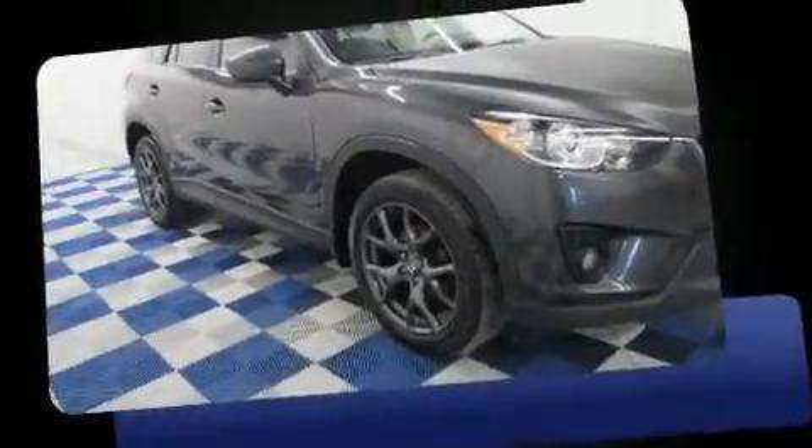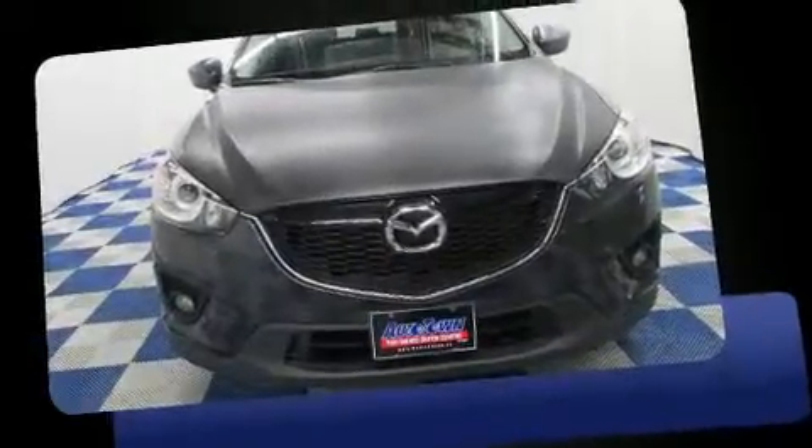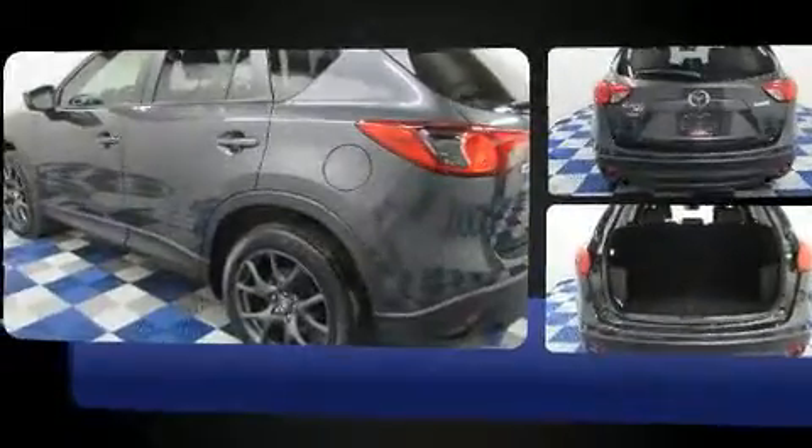You can expect a lot from the 2015 Mazda CX-5. Under the hood you'll find a four-cylinder engine with more than 170 horsepower, and for added security, dynamic stability control supplements the drivetrain.